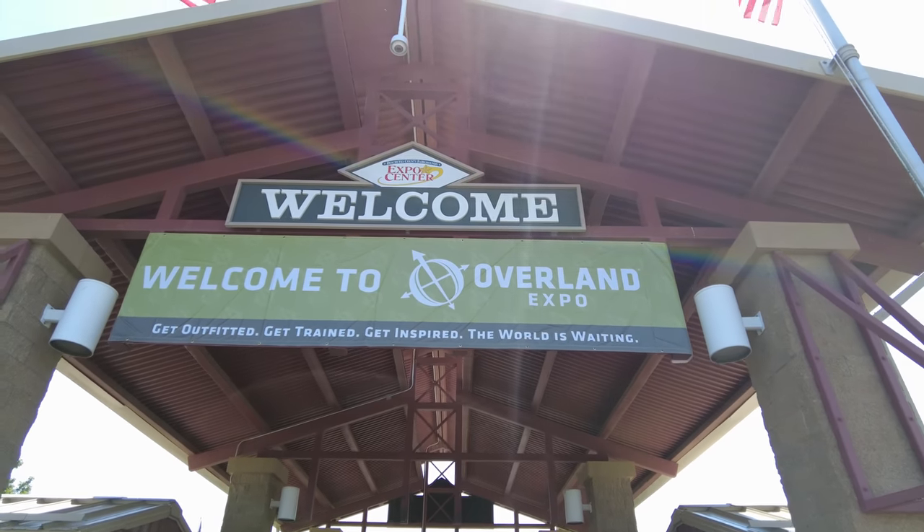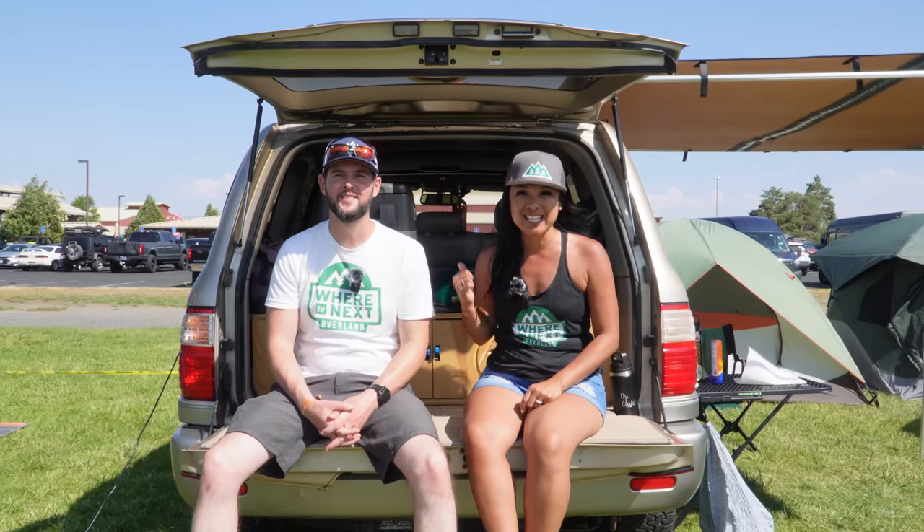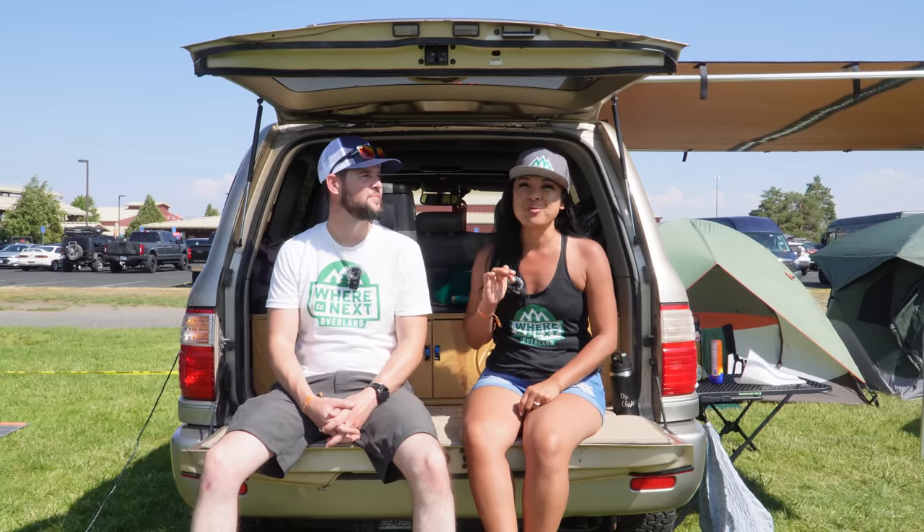We're at Overland Expo PNW in Redmond, Oregon and we just got back to camp after spending all day inside Expo checking out some really cool stuff.